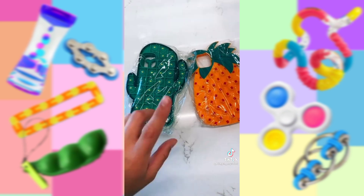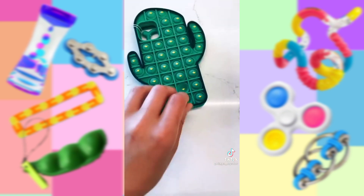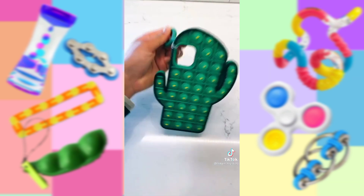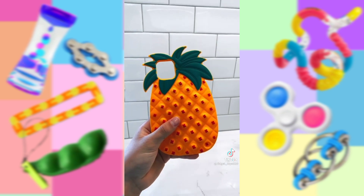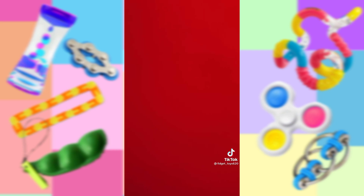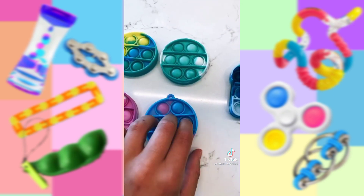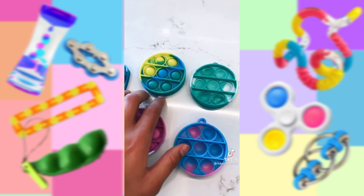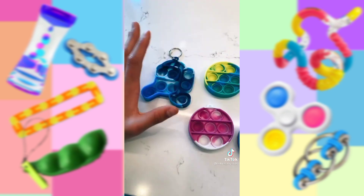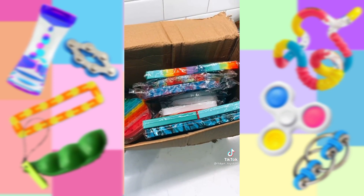They also included these two awesome phone cases. Look — they pop on that side and on that side, and it comes with a little holder. I'm obsessed. And look at all these awesome mini pop-its, let's open these. These are so cute. These pop so amazingly, especially these two. Come back for part two to see the rest. Bye.